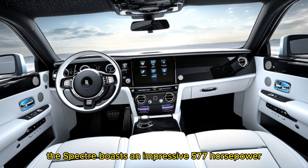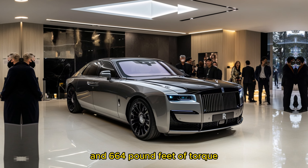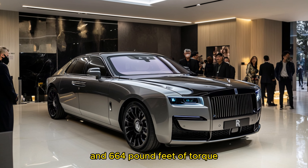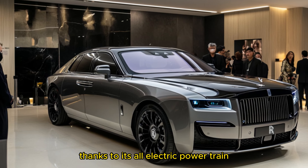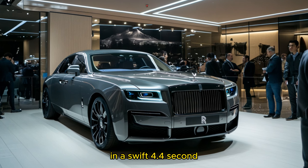Under the hood, the Spectre boasts an impressive 577 horsepower and 664 pound-feet of torque, thanks to its all-electric powertrain. Despite its heft, it accelerates from 0 to 60 mph in a swift 4.4 seconds.